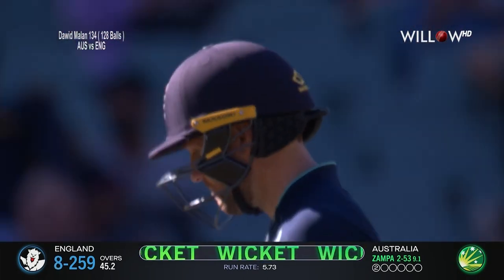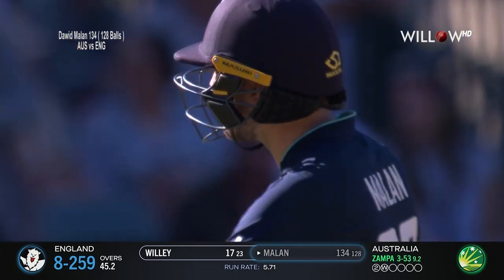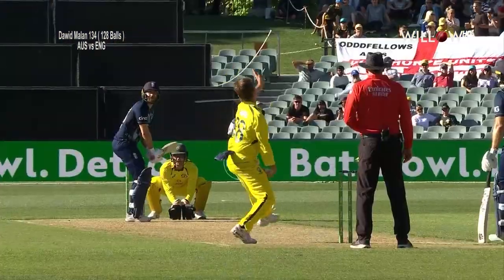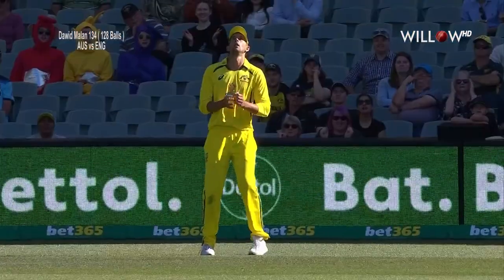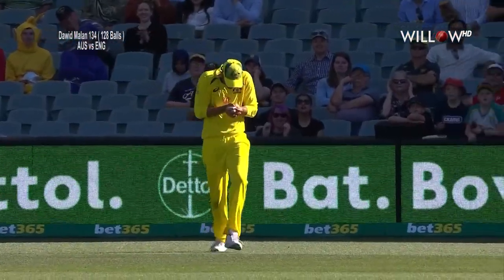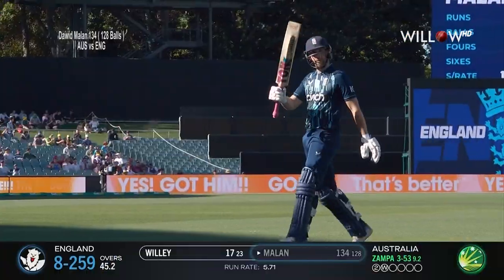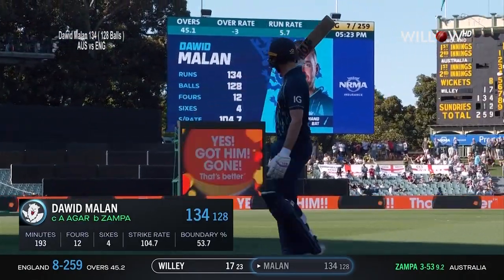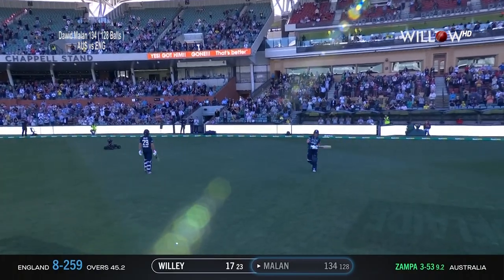Well bowled by Zamper. But there's going to be a wonderful round of applause here for one of the finest innings on this ground by an England player in one-day international cricket. Darwin Milan looked to go to the leg side again, just sliced it, and easily accepted by one of the best fielders in the game. A nice breakthrough for Australia to take the momentum out. Stand and applaud — receive the acknowledgement for a fine innings. 134 in England. Eight for 259.